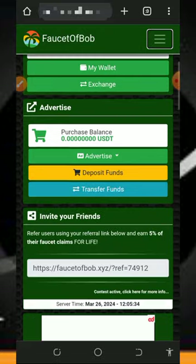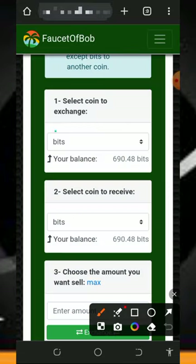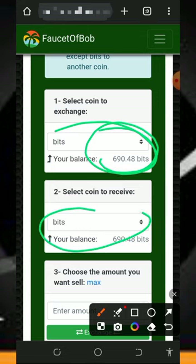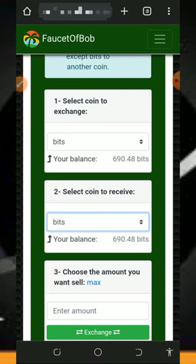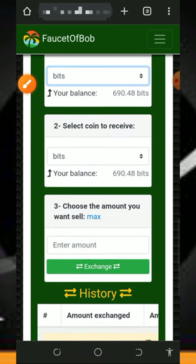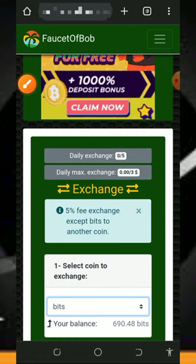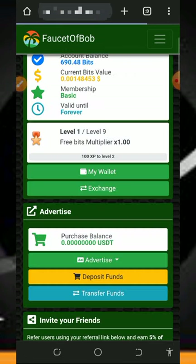After you claim all the points, you now withdraw your funds. To withdraw, you just need to exchange your bits to the cryptocurrency of your choice. Tap on the Exchange button, and it's going to take you to this place. Select bits — you can see I have 690 bits here. Then select the cryptocurrency you want to receive; select Solana tokens, enter the amount of bits you want to convert, tap on the Exchange button, and your bits will be converted to Solana.